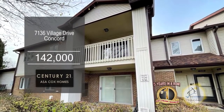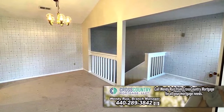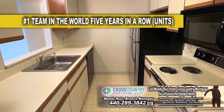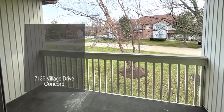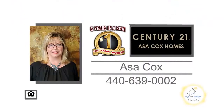This two-bedroom, two-bath condo is located in Concord Township. The floor plan includes a vaulted dining area. The kitchen has tons of cabinet space and all the appliances remain. A sliding glass door off the living room leads to the balcony. This condo is close to restaurants, shopping, and medical facilities. For more details, contact the number one Century 21 team in the world, Asa Cox Homes.